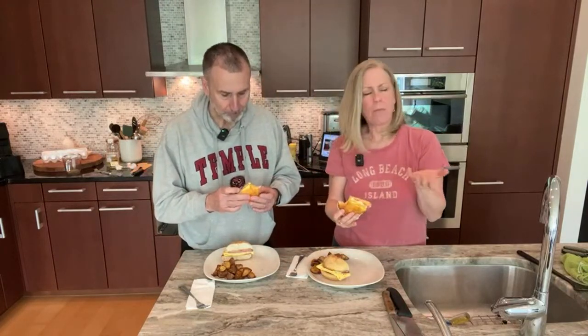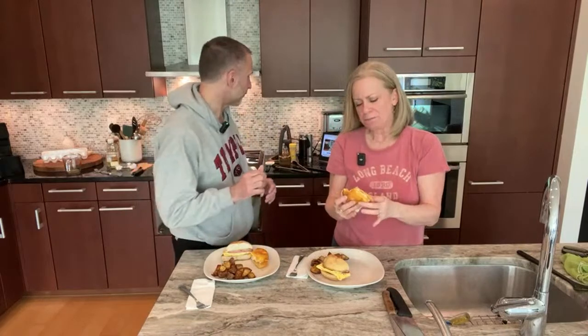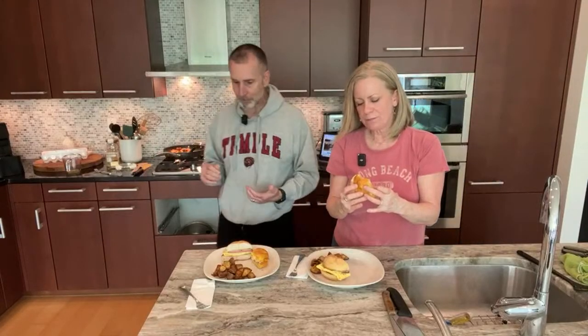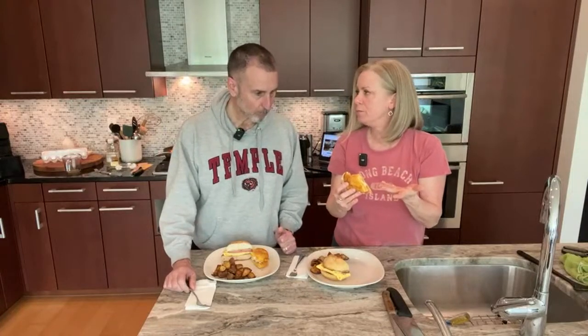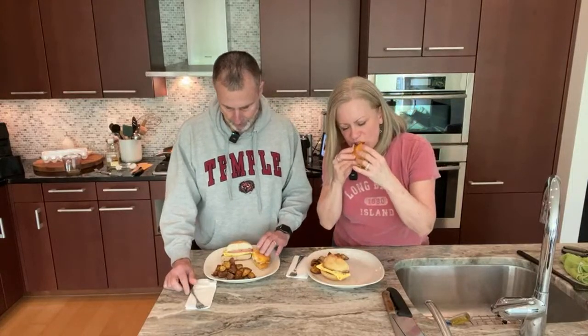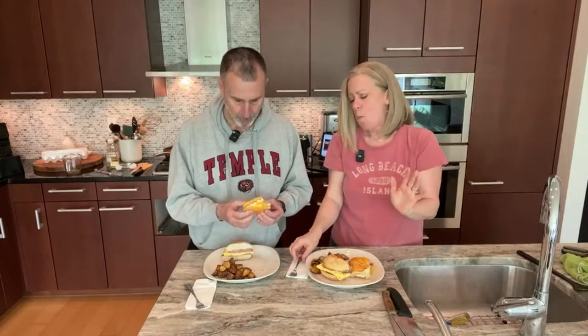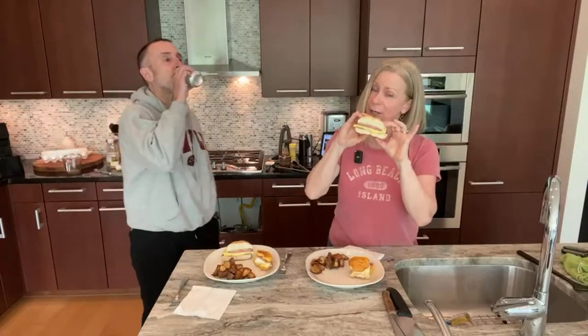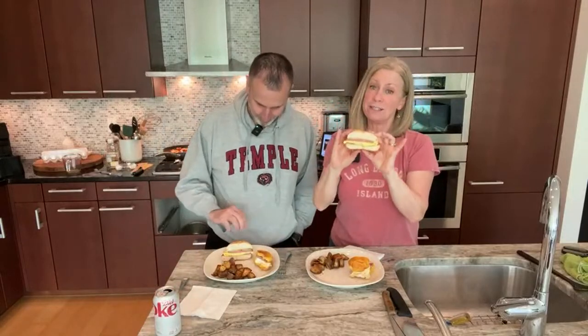Wow! The saltiness of the pork roll, the creaminess of the cheese, and the richness of the egg — it just goes together. It is a definite salt hit and so good! I love the gushy roll — like a brioche roll. So delicious. I am in such good eggy happiness right now. The pork roll adds this rich porky flavor. It might be processed meat, but it's processed well. Not for nothing, this is not for the daily diet but definitely for the splurge.